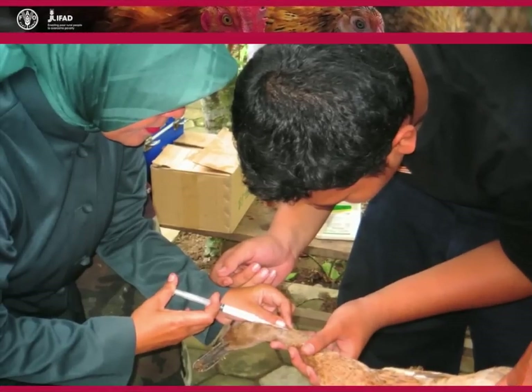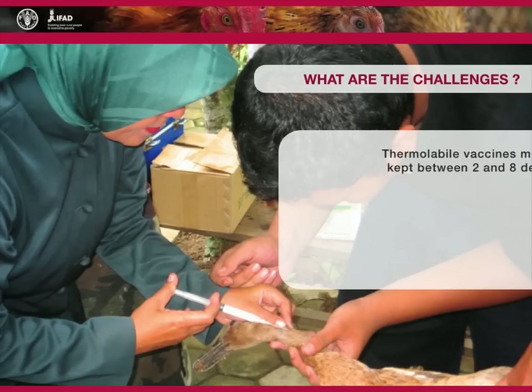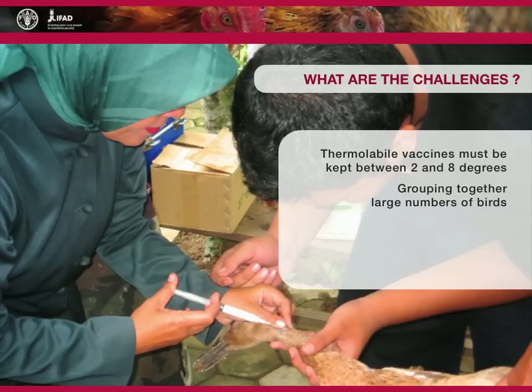There are several challenges to controlling Newcastle disease in village chickens by vaccination. Practical realities in developing countries create many logistical hurdles for vaccination campaigns, particularly in the case of thermolabile vaccines, which must be kept between 2 to 8 degrees Celsius. Large numbers of birds must be grouped together to obtain an efficient vaccination rate. Birds of various ages also need to be vaccinated, as they are usually raised together.